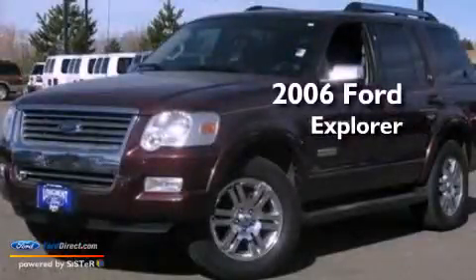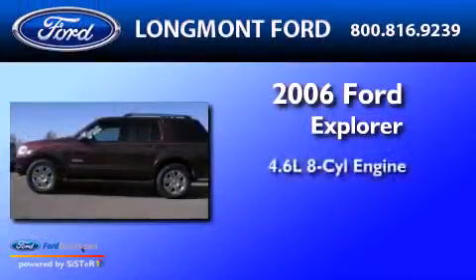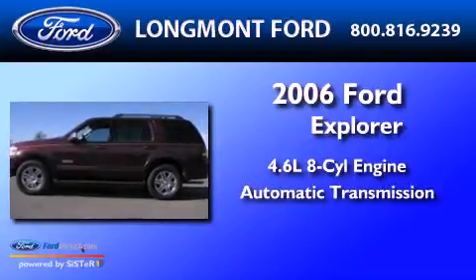This is a 2006 Ford Explorer. It has a 4.6-liter, eight-cylinder engine and an automatic transmission.